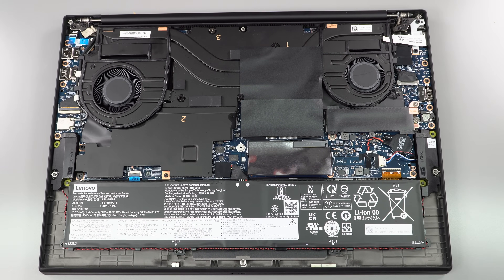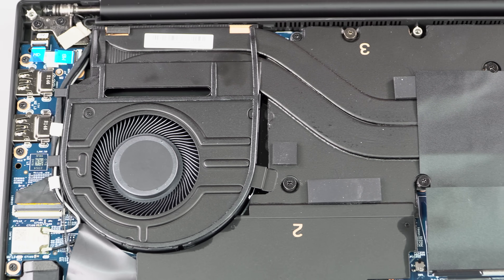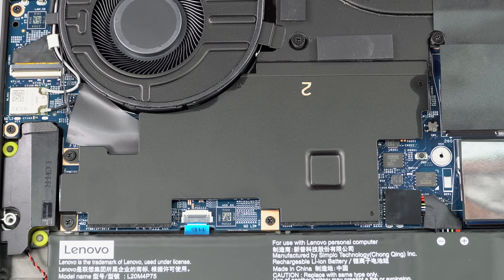If you do go for those more powerful graphics options, you get vapor chamber cooling inside. That's good, because often thin and light mobile workstations can't live up to their potential because cooling is a challenge — and here it's pretty well done.